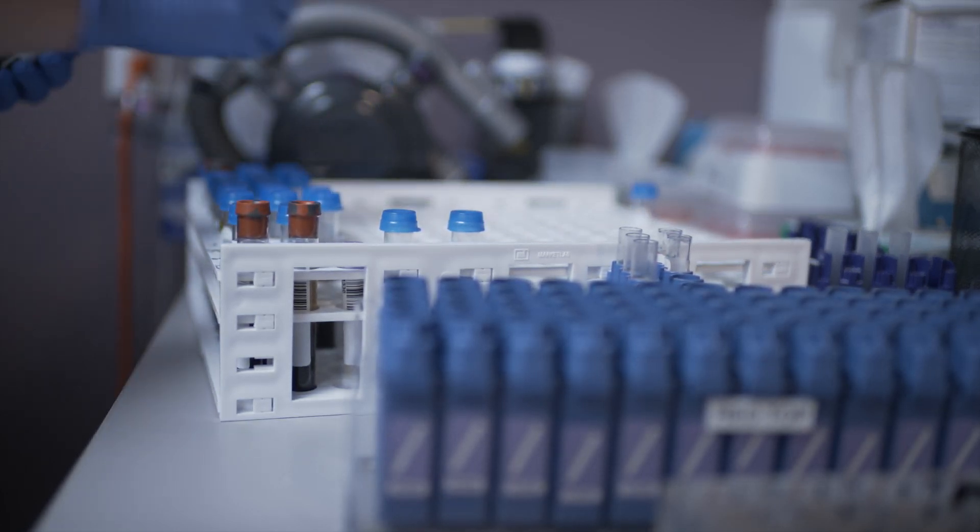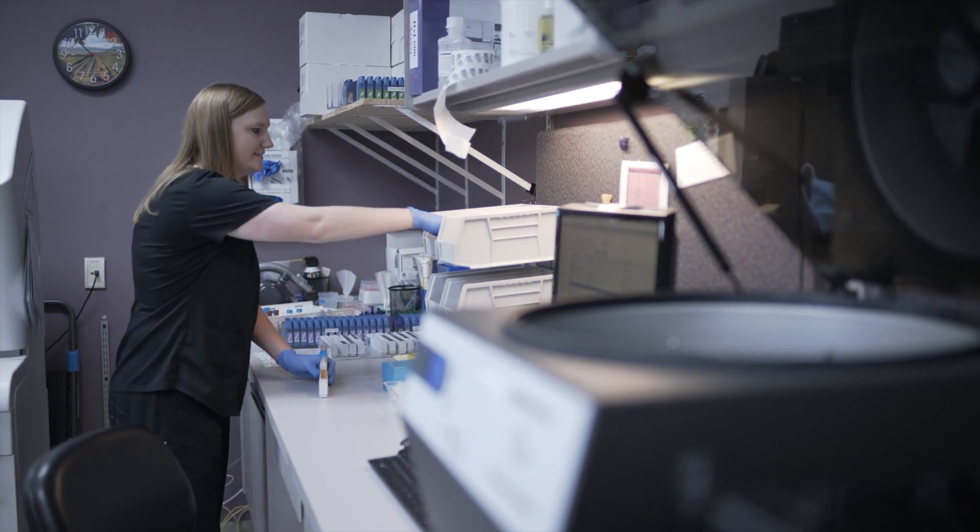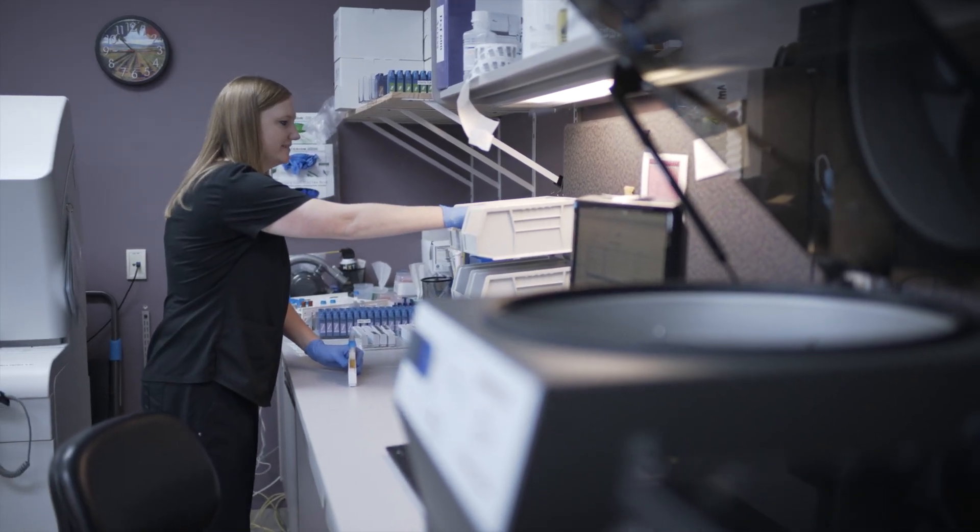I really enjoy the bench work. I enjoy interacting with the patients and doctors and the phlebotomists. I just really enjoy my day in the lab. My name is Jennifer Fairbanks and I'm a medical laboratory scientist.